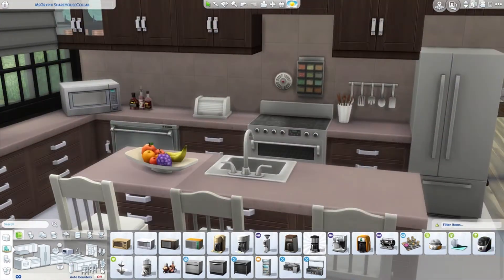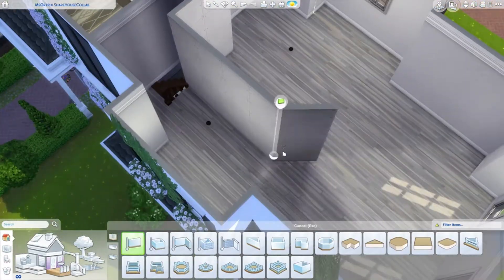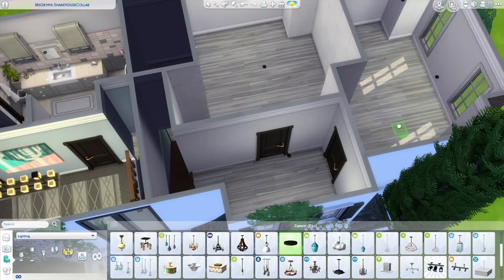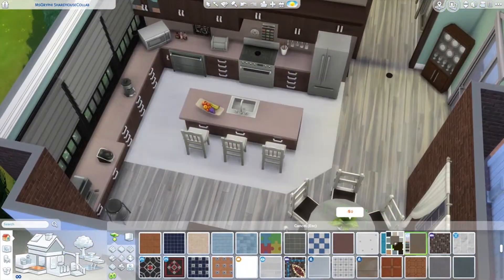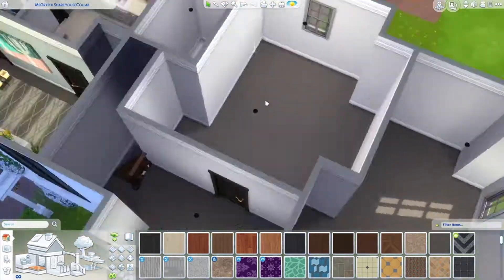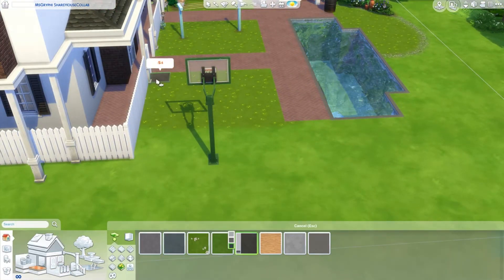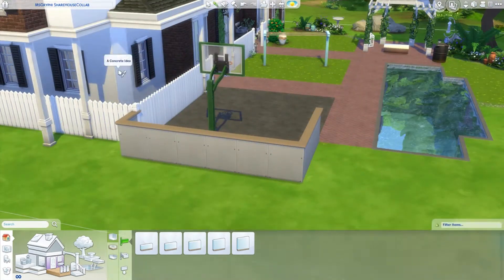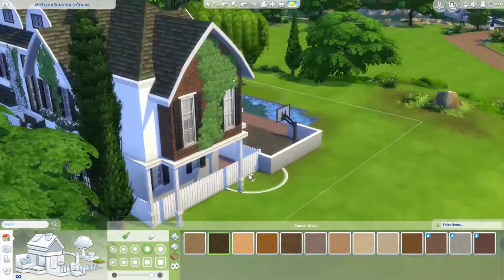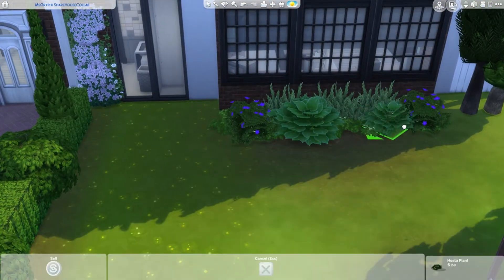It also says shared spaces include the lounge, kitchen, shower rooms, and bathrooms. Some share houses are community-focused with themes like sports, cycling, or gardening. We didn't go for a certain theme — I imagined most of the families' interests would be in their own accommodations. Both of our versions should be on the gallery; I believe Chloe's is called something like 'Miss Gryphi Share House Collab.'